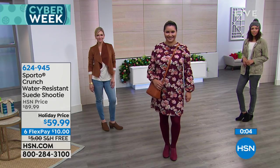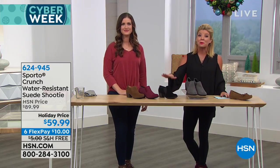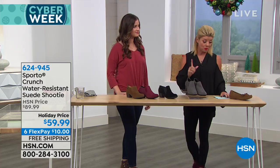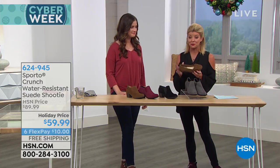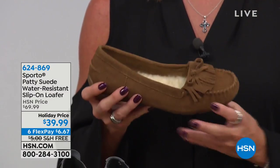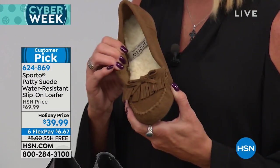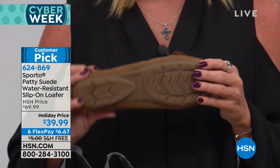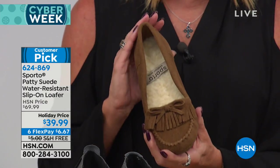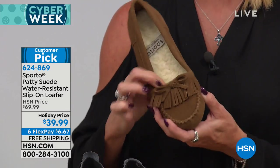The Crunch — very, very popular. A little bit more of a dressier version from Sporto, also water resistant, at a terrific holiday price. And we got things started with the Patty loafer — close to 600 have already been selected. It is the classic suede moccasin. A customer pick when offered at $69.99, so best value ever at $39.99 today. Free shipping, six FlexPays. You can see that wool lining — nice and thick, like two inches thick.